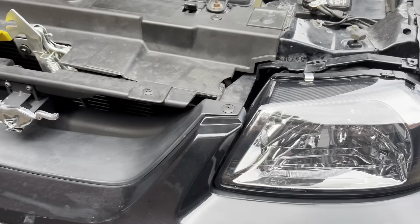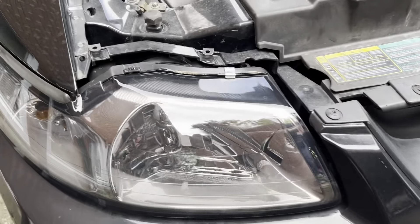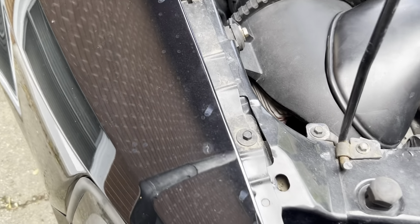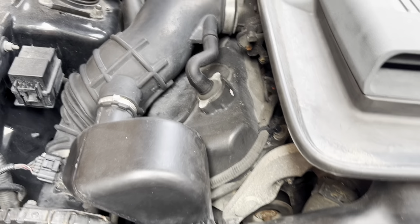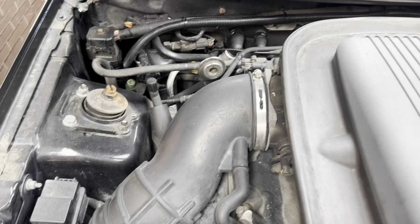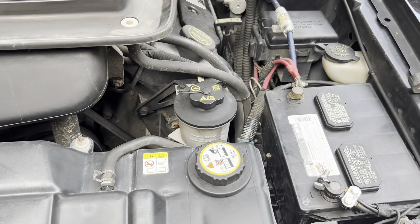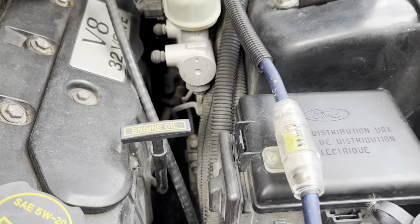New headlights. Last year we had a new hood latch. Other new headlights. We had a new air filter last year. Everything underneath here is basically stock. You can see it's got the fuse for the amp that's in the back.